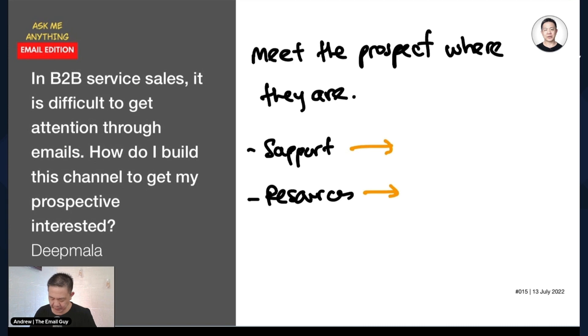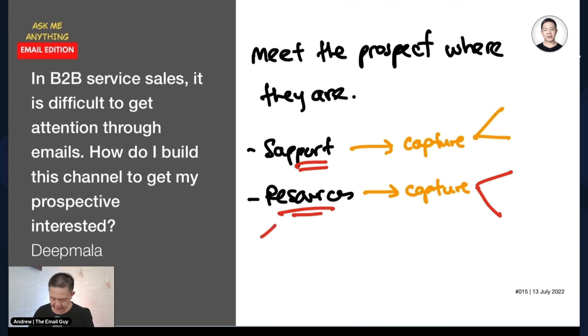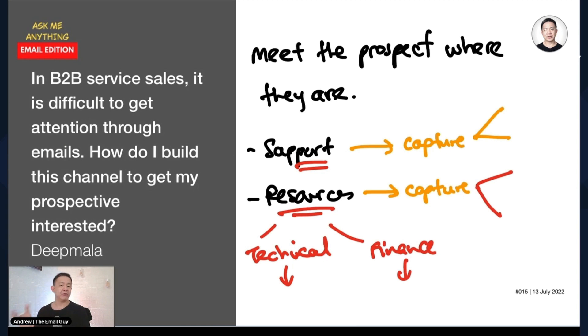You want to capture their emails, and the type of emails you send has to be relevant to what they searched for. For example, in resources it could be technical content or finance-related content, depending on your industry. Each email must be tied or related to the subject matter or the pages they came from. It's a fair bit of work, but your emails become highly relevant to the topic they're looking for.